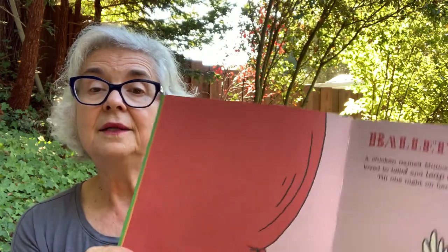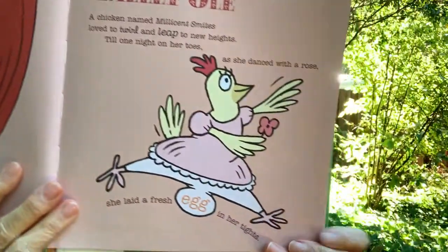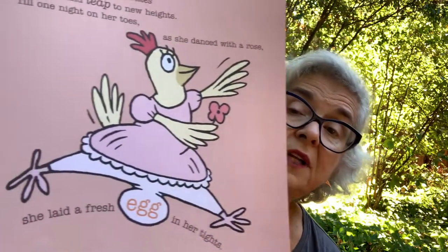Ballet Olay. A chicken named Millicent Smites loved to twirl and leap to new heights. Till one night on her toes, she danced with a rose. As she danced with a rose, she laid a fresh egg in her tights.